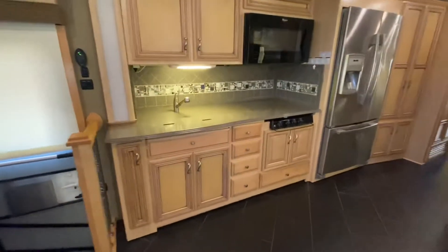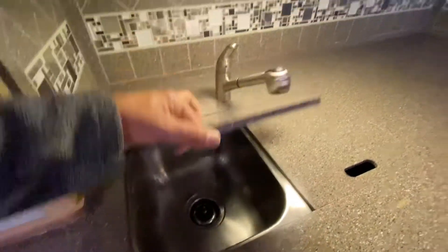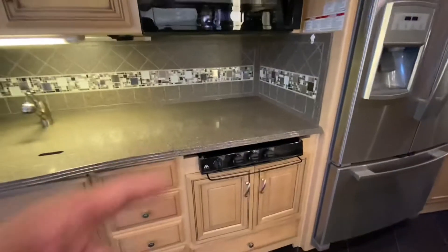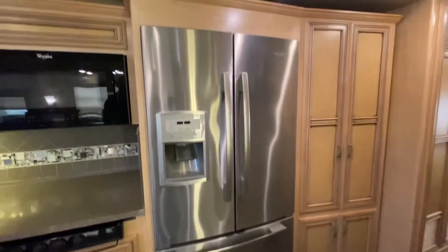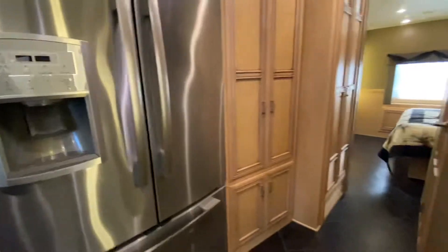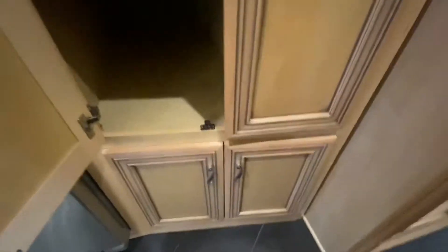Kitchen — lots of storage, residential style faucet, stainless steel sinks, both of them, hard surface countertops. We have a Whirlpool convection microwave right there, that's a three burner stove. Here is a Whirlpool residential style fridge, and you'll notice it's got water and also an ice maker in there. Large pantry, lots and lots of storage, more storage down low.